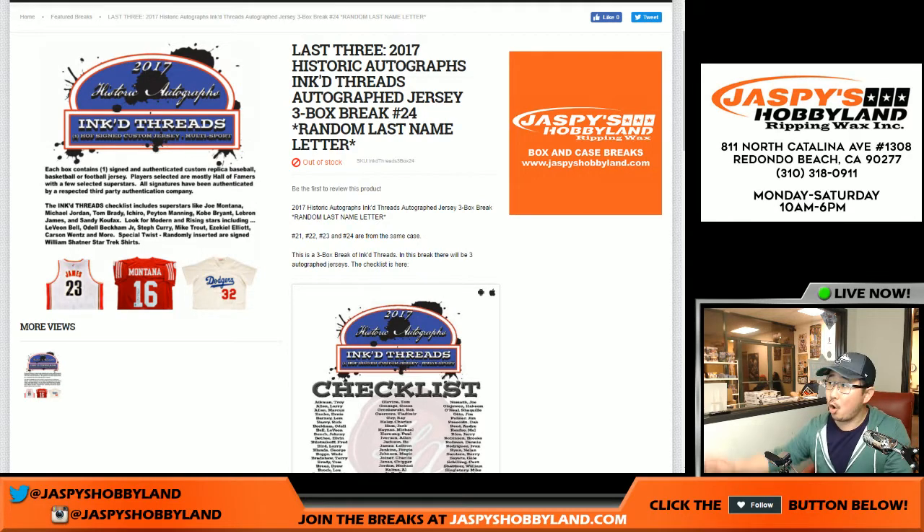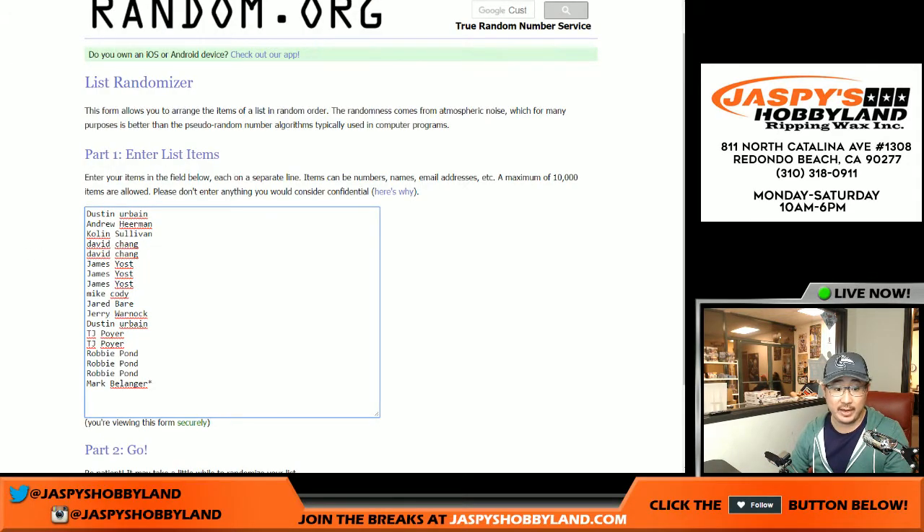Hi everyone, Joe from Jazby's Hobbyland here. Our last three boxes of inked threads — this is break 24. Filled very quickly, big thanks to these folks right here.